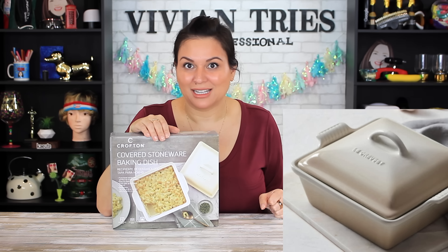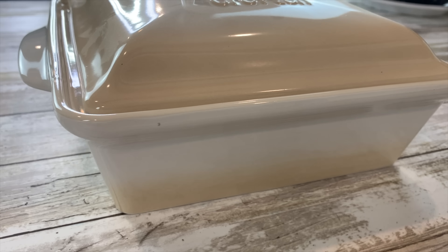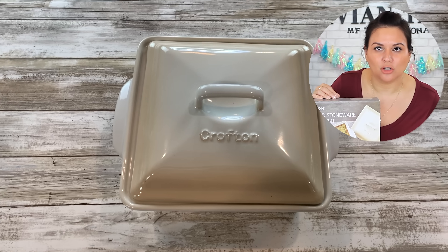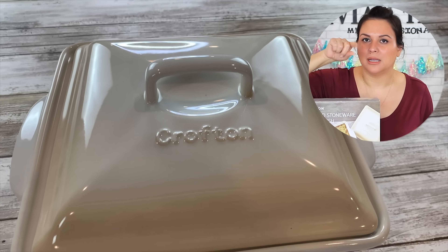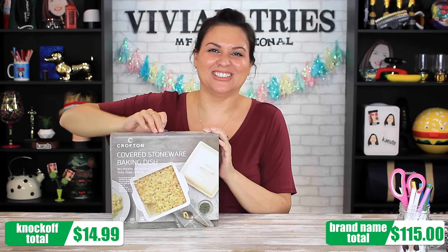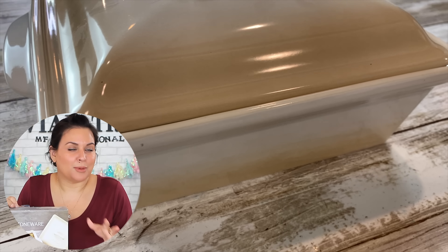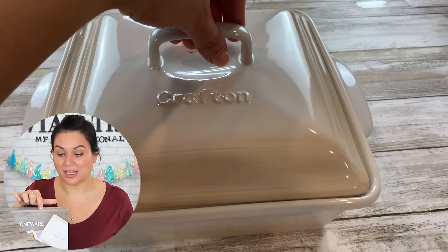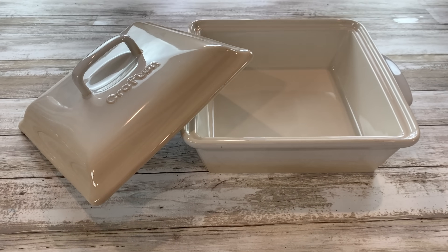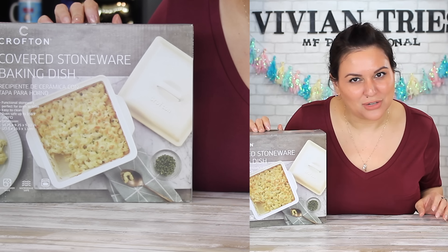Stoneware in this beige-y kind of ombre color — it has the cover. It's absolutely beautiful and it comes in a whole rainbow of colors, but it's $115. Who the hell is going to make mac and cheese in the oven in $115 bakeware? Put their name in the comments down below because I want to be your best friend. Mine only cost me $14.99. I saved $100 by going to Aldi and my stuff still looks snatched.